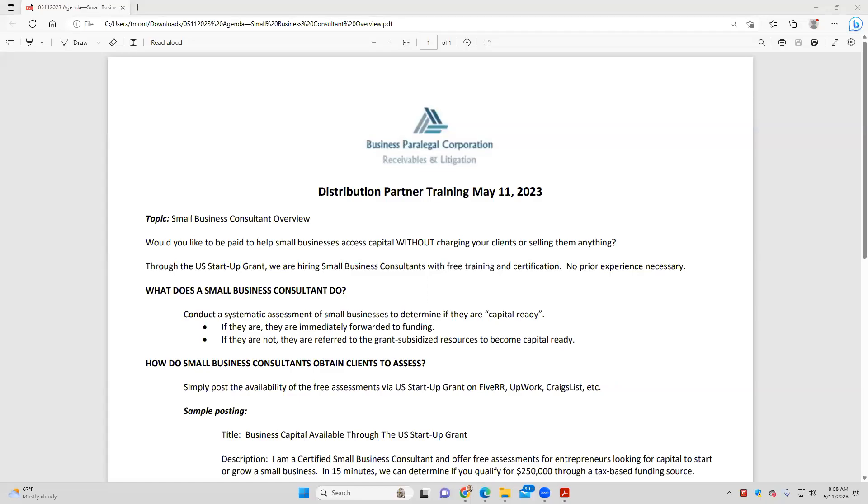Good morning, everyone. Thomas Montgomery here. We get together with our distribution partners on a daily basis, most weekday mornings at this time, eight o'clock central. We get together, talk about strategies, tips, techniques, share success stories. And today is May 11th.